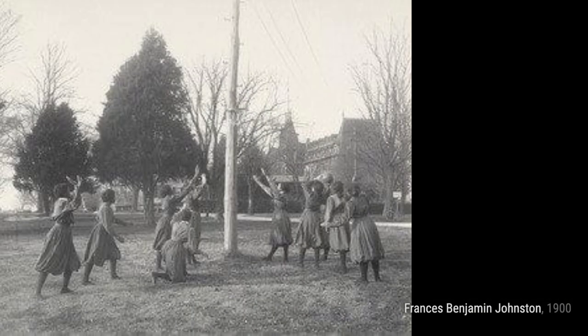Trade school: a blacksmith shop showcases the artistry and strength of blacksmiths, highlighting the significance of traditional trades.